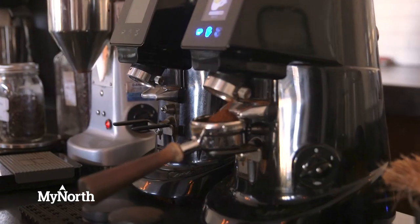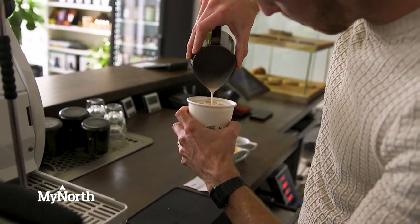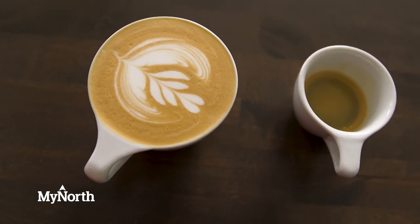One thing I like to order is called a one-on-one. It's basically a cappuccino, but we pull double shots and split them — one shot goes into the cappuccino and the other you get on the side. You throw back the single shot first, which preps your palate, and then when you taste the cappuccino your palate is already seasoned for that espresso, making the cappuccino more vibrant and letting you taste things you wouldn't normally catch.